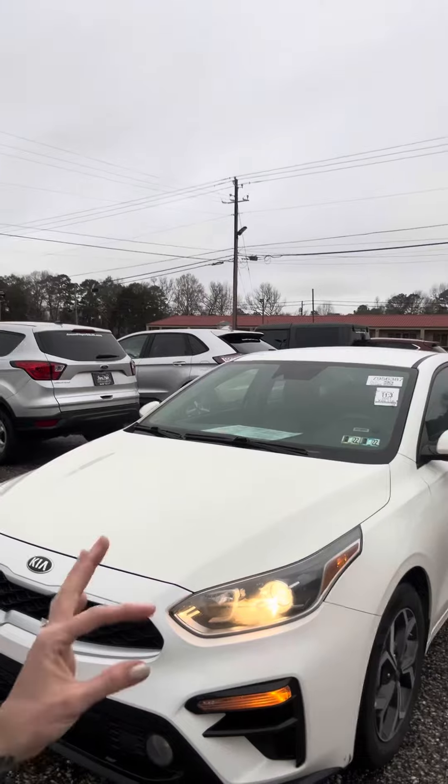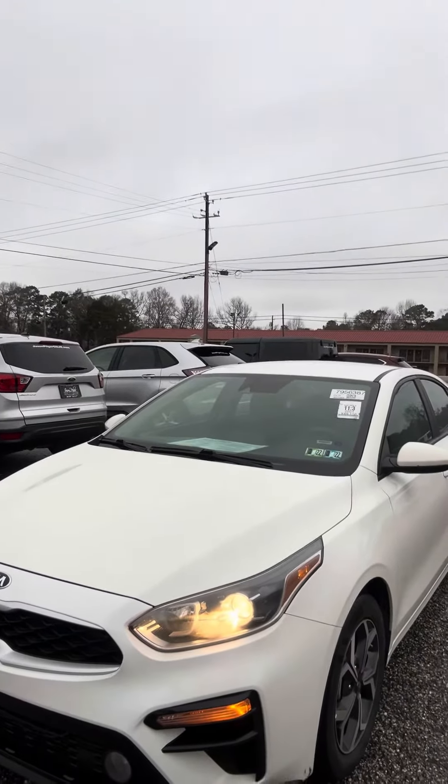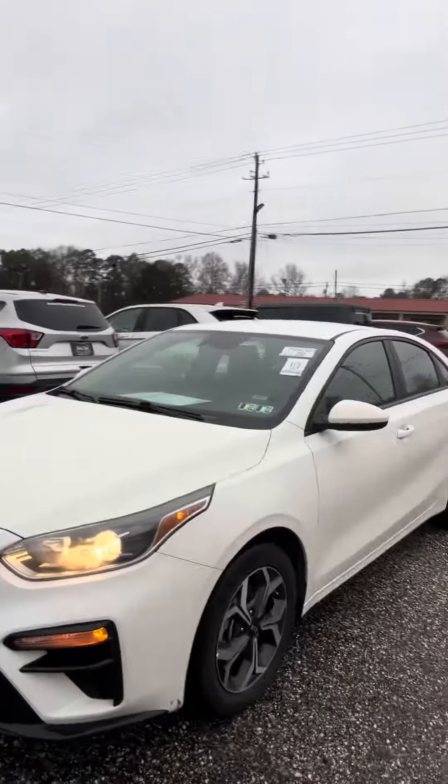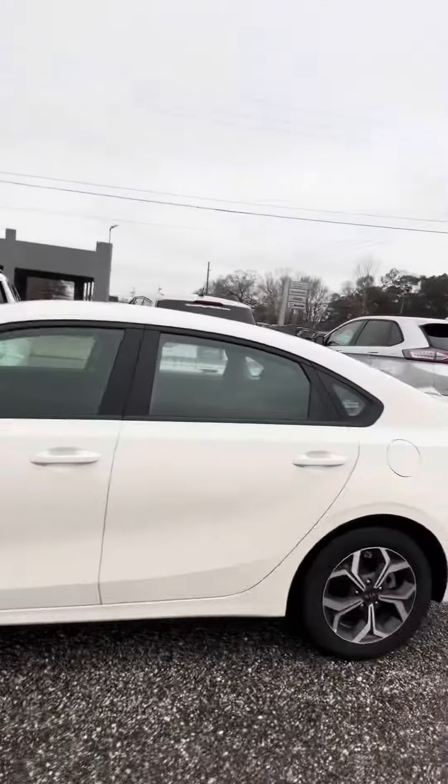Hey everybody, Stephanie here at Jason Pilger Chrysler Dodge Jeep Ram in Jackson, Alabama with my pick of the day. This is a vehicle that just arrived — it hasn't even been to detail — and it is as clean as a pin, particularly on the inside. It's a 2021 Kia Forte.